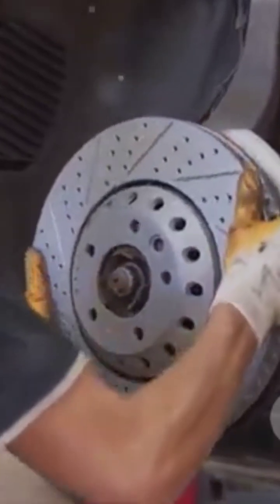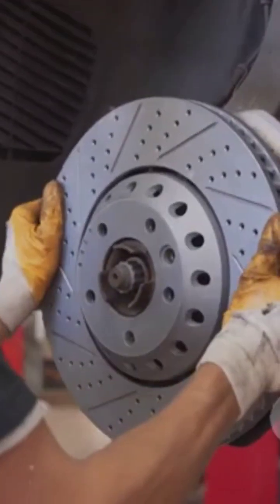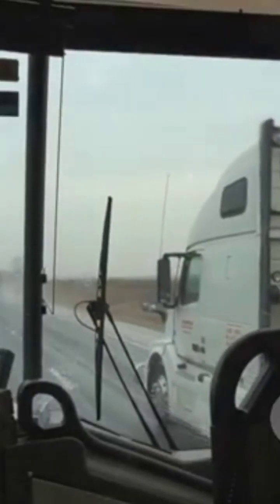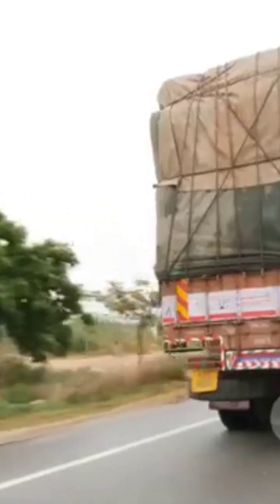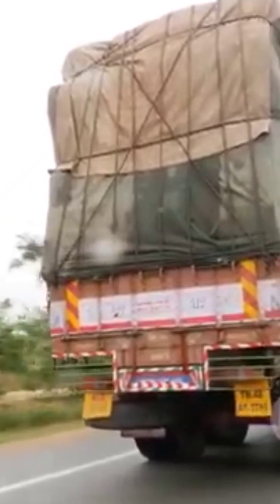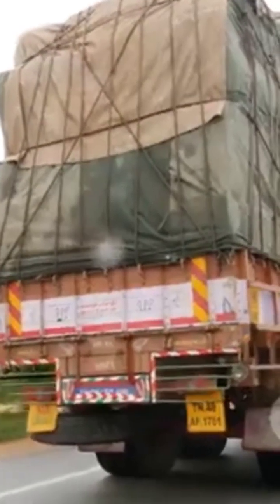Air brakes are also more reliable because they're less likely to fail compared to hydraulic brakes. That's why you see them on buses, trucks and trains. They can handle heavy loads and tough conditions, so next time you see a big rig, you'll know the secret behind its stopping power.